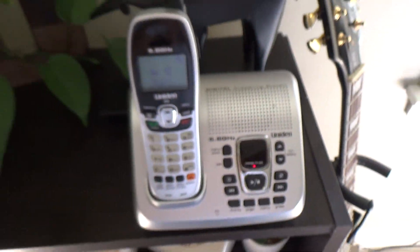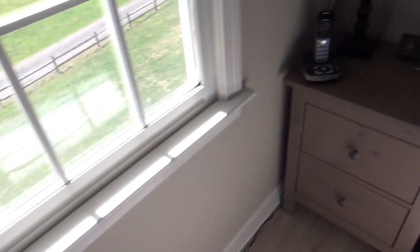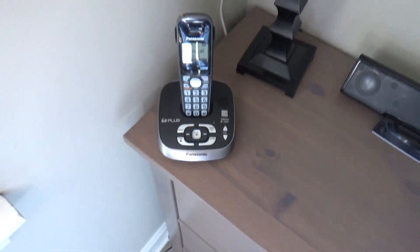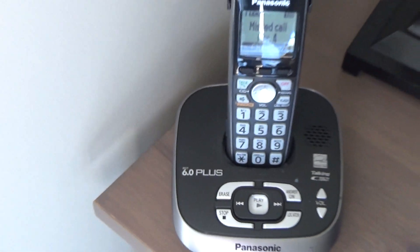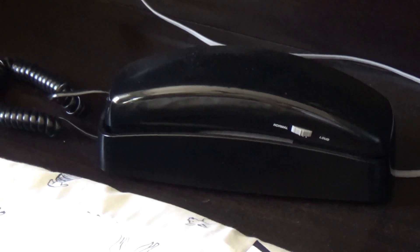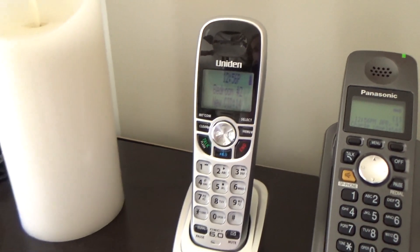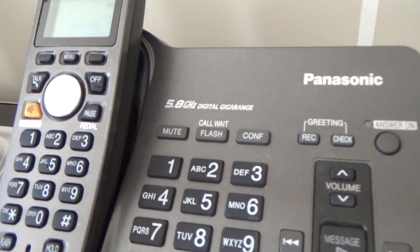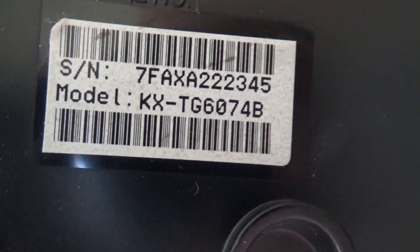And this is a surprisingly good phone — I've used it a couple times and was very impressed. Over here on this table we have a Panasonic KXTG4031B, and that is a DECT 6 Plus telephone, 1.9 gigahertz. By the bed there is an AT&T 210 trim line in black. And on top of the bed we have a Uniden DCX150 and a Panasonic 5.8 gigahertz KXTG6074B.